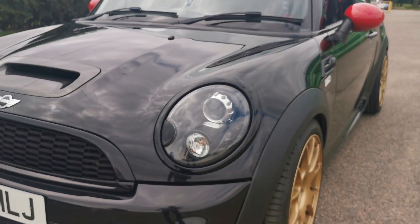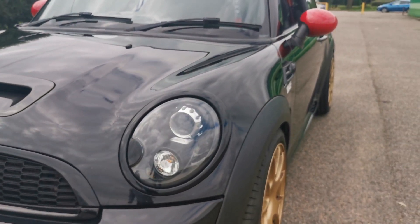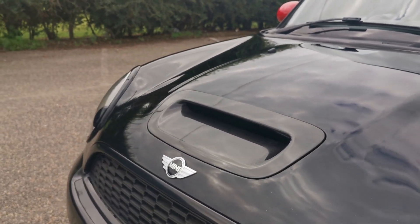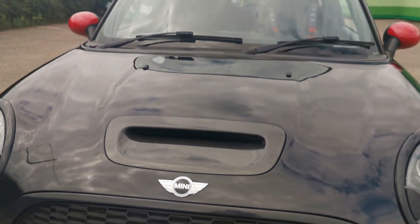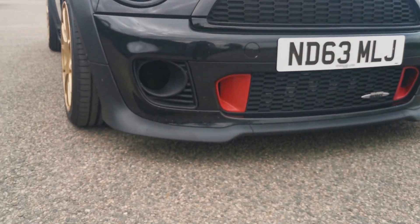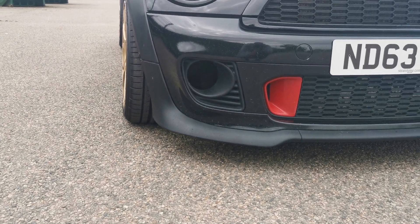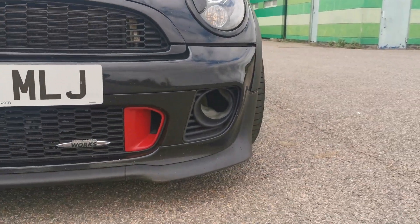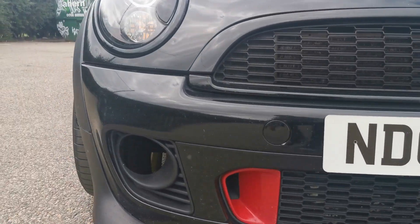Moving around to the front — these are Xenon headlights with headlight washers. Carbon fibre again on the bonnet scoop, which is a genuine Mini part and quite difficult to get hold of these days. The front daytime running lights have been removed for brake cooling, as you can see straight through there.